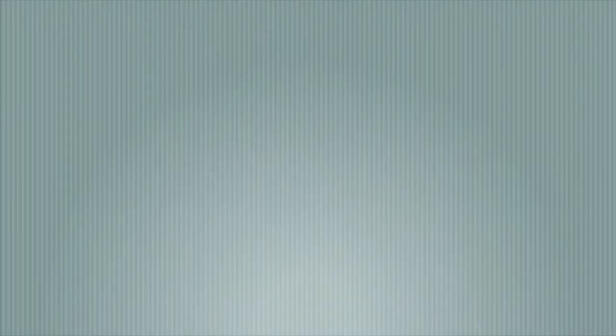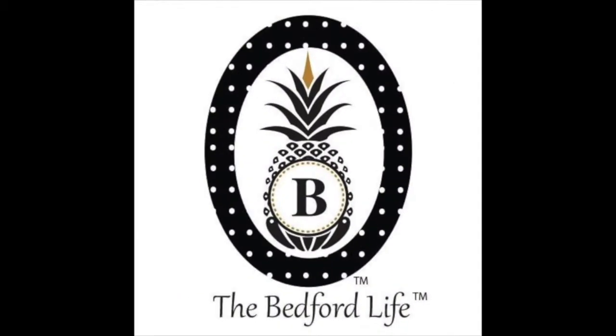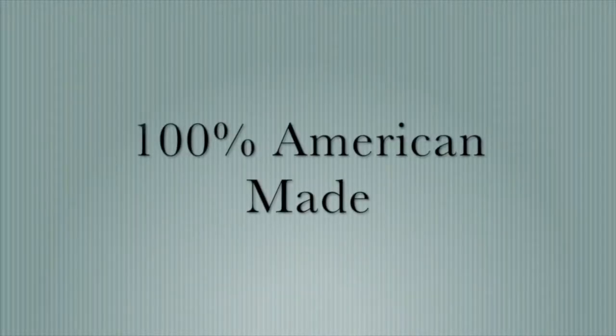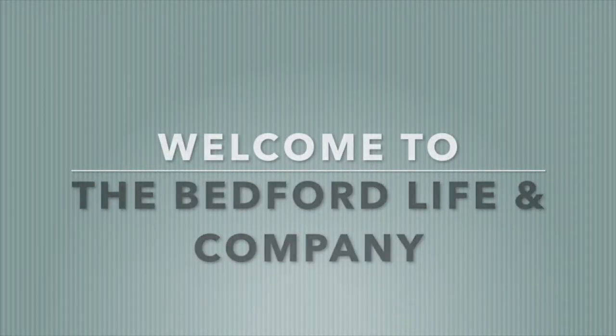I haven't even had coffee yet, so if I end up doing something really stupid, that's the reason why. Hi everybody! Today's episode I'm going to make zucchini blossom pancakes.